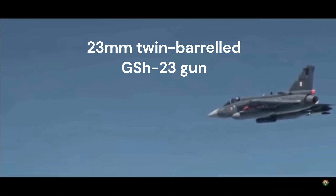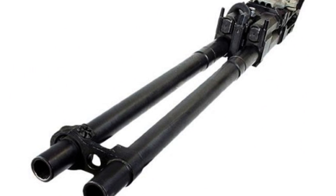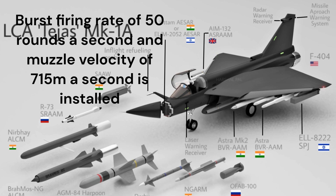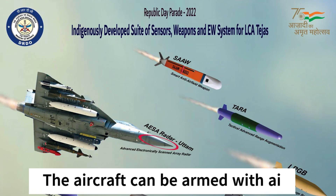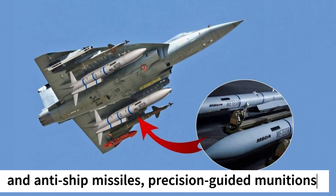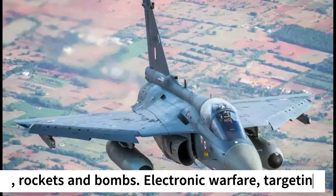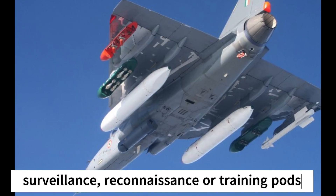This supersonic 4th generation fighter jet comes with an installed GSh-23 gun, which is a 23mm twin-barreled gun that can burst-fire 50 rounds per second. The aircraft can be armed with air-to-air, air-to-surface and anti-ship missiles, precision-guided munitions, rockets and bombs, which makes it lethal. From the electronic warfare side, it has pods for targeting, surveillance, reconnaissance or training, all of which can be equipped on the hardpoints.